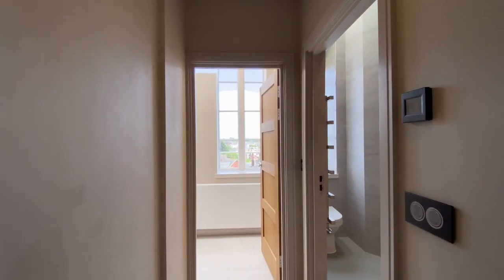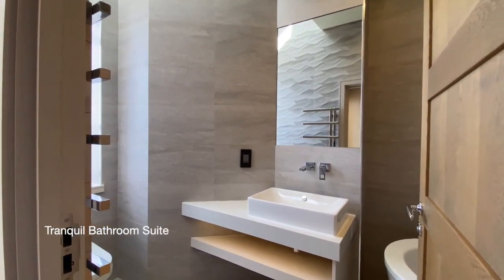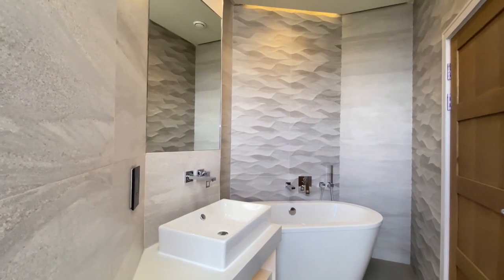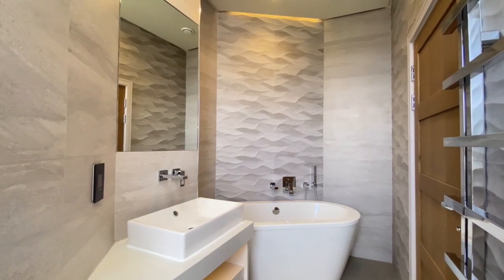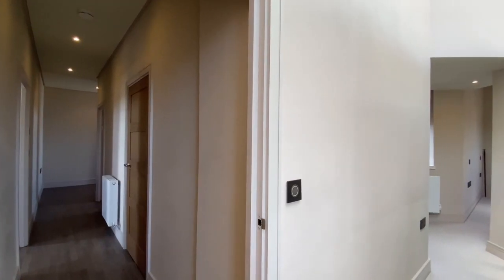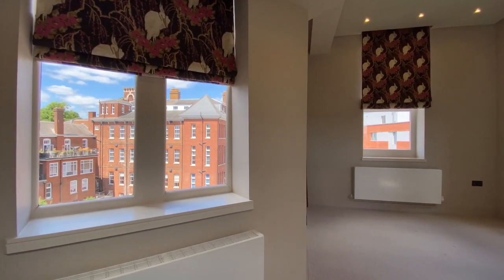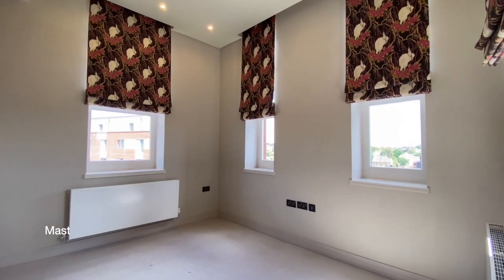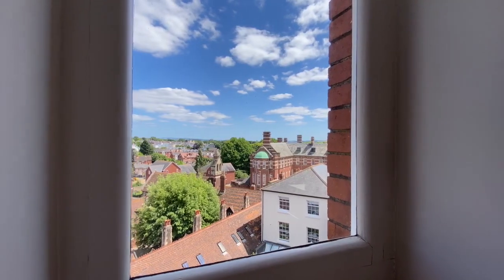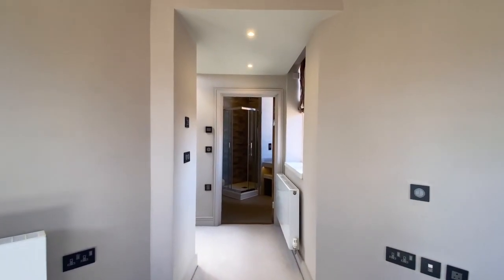To our right at the end of the hallway is the family bathroom. And finally, the door next to the bathroom will take us through to the master bedroom — a wonderful room with fitted wardrobes on entrance, triple aspect windows to the rear and side with electrically operated full-length blinds, and finally an ensuite shower room.